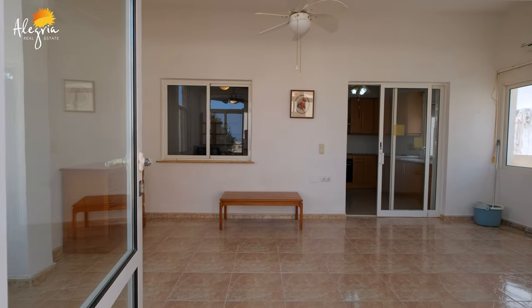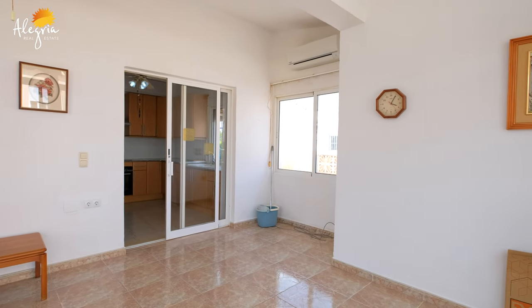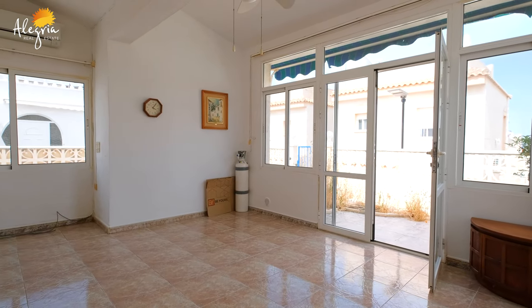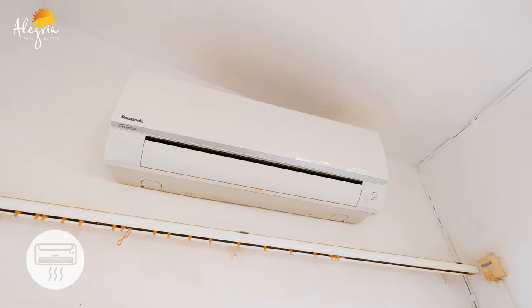Here we are at the entrance of the veranda — it's a pretty big room. You can fit your couch and another table to enjoy, because this room is perfect for both summer and winter. It has a reversible air-conditioner, so both warm and cold.